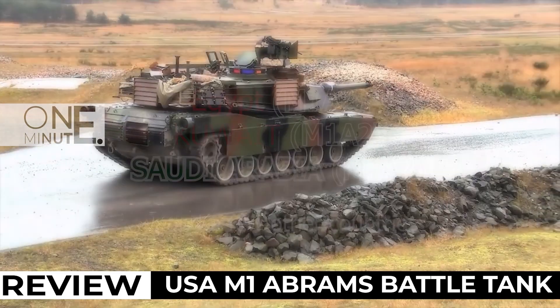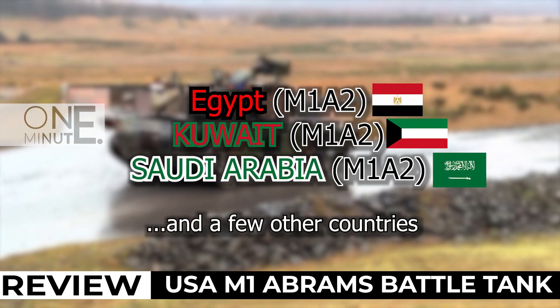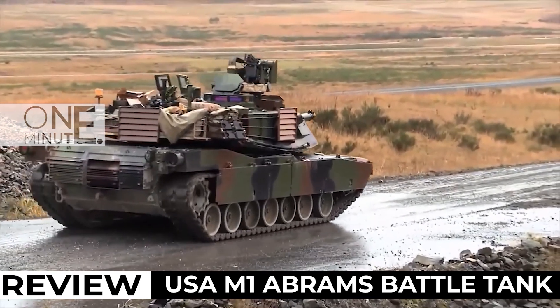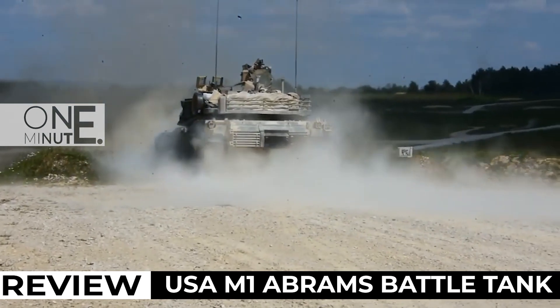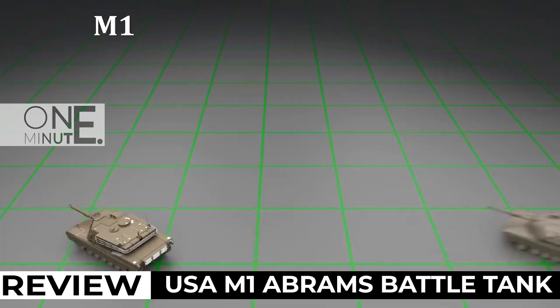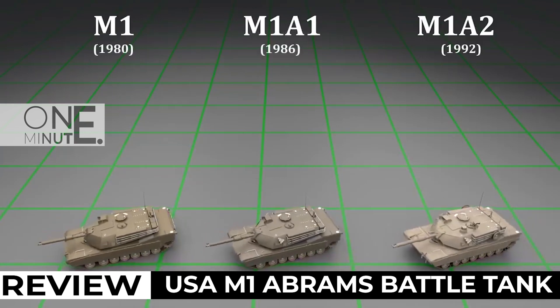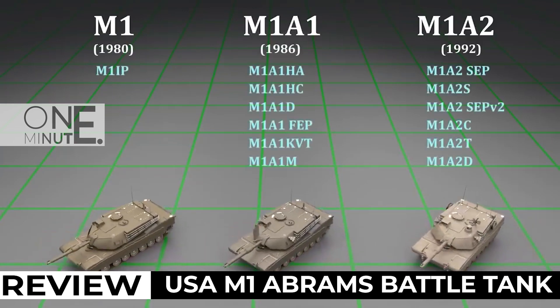It has also been exported to several countries, including Egypt, Kuwait, and Saudi Arabia. The Abrams has been continuously upgraded over the years, with new features like the M101 and M102 Systems Enhancements Package, which improved the tank's firepower, mobility, and survivability.